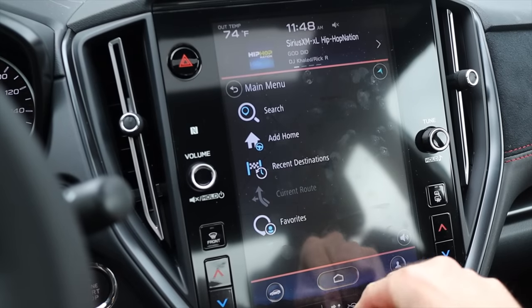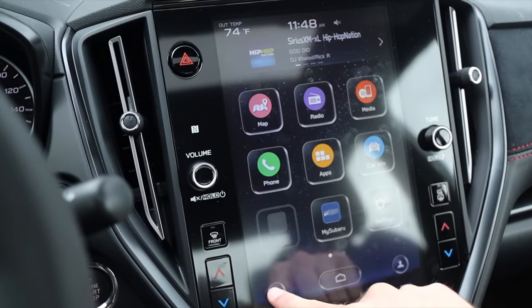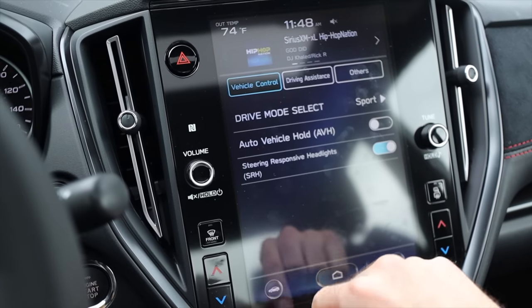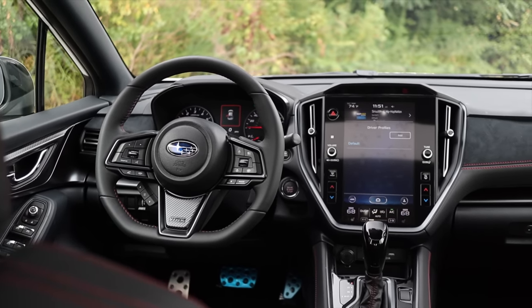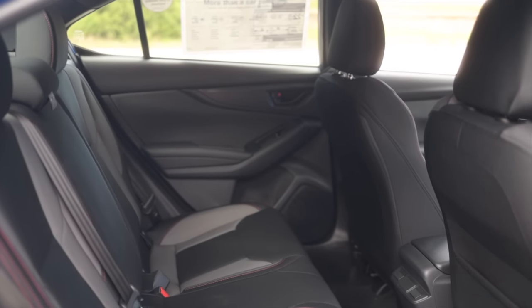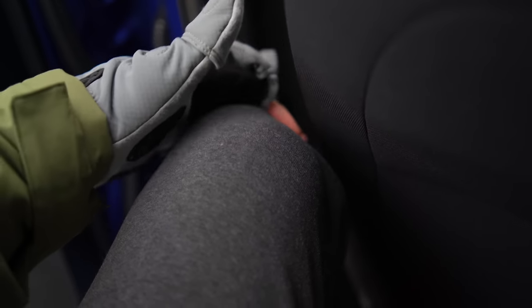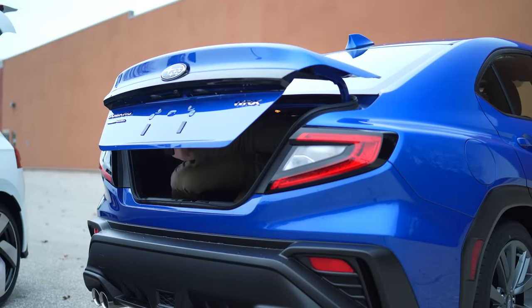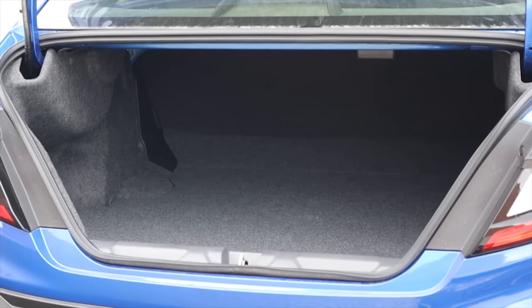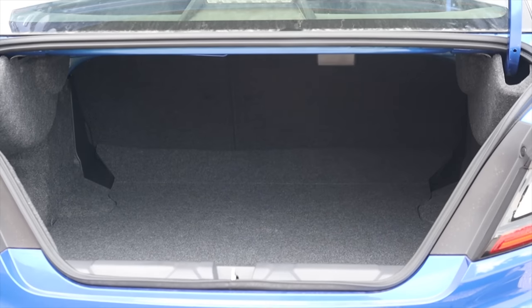My biggest gripe is that the large, just-okay infotainment system with integrated HVAC controls detracts a little from the straightforward appeal. Moving behind myself, at six-foot-three I have just enough leg room in the WRX if I'm not being excessive in the front seat, though my headroom is compromised. The trunk is not very tall, but it has some length and they really maximize all the available space.